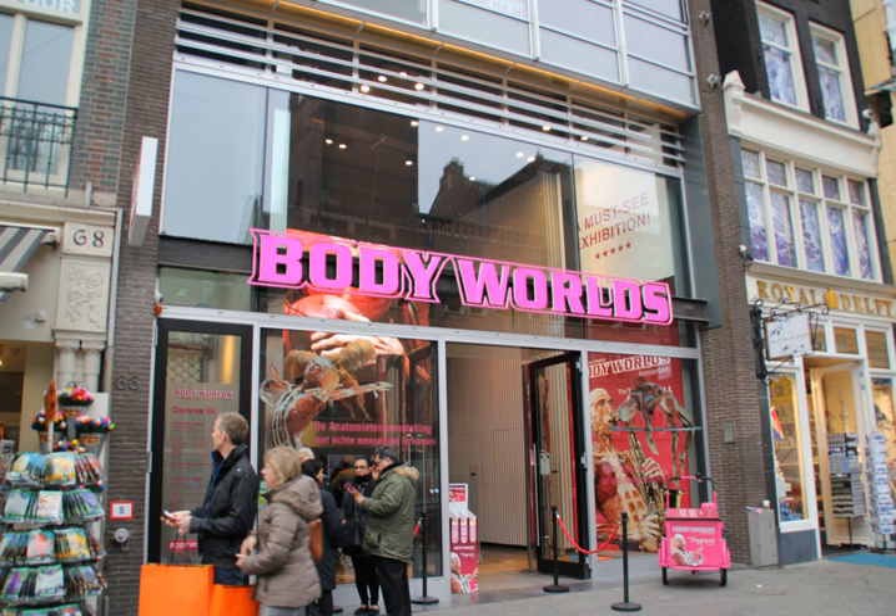To produce specimens for Body Worlds, von Hagens employs 340 people at five laboratories in three countries: China, Germany, and Kyrgyzstan. Each laboratory is categorized by specialty, with the China laboratory focusing on animal specimens.